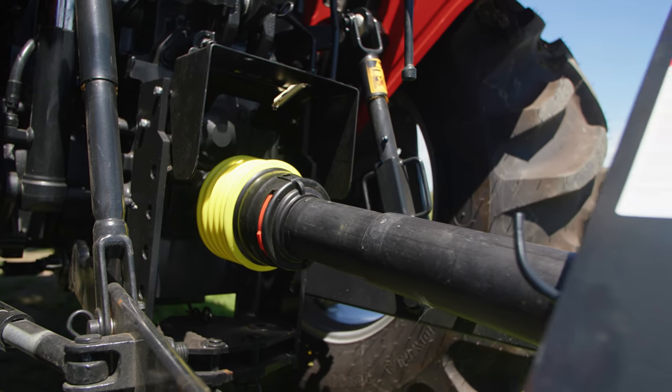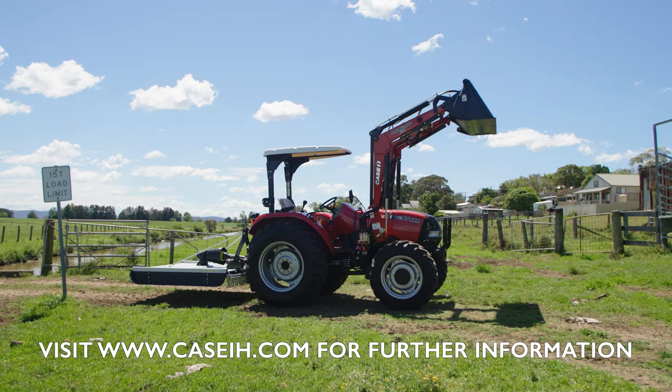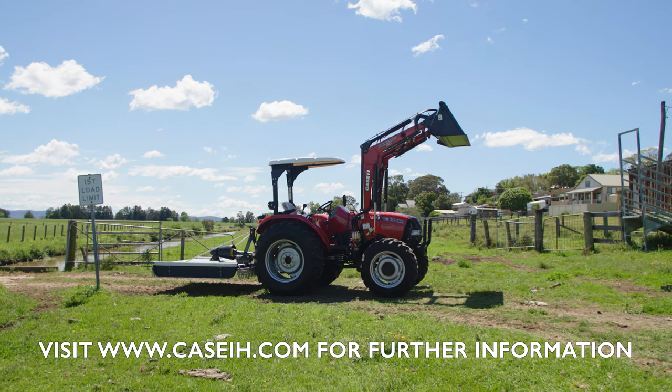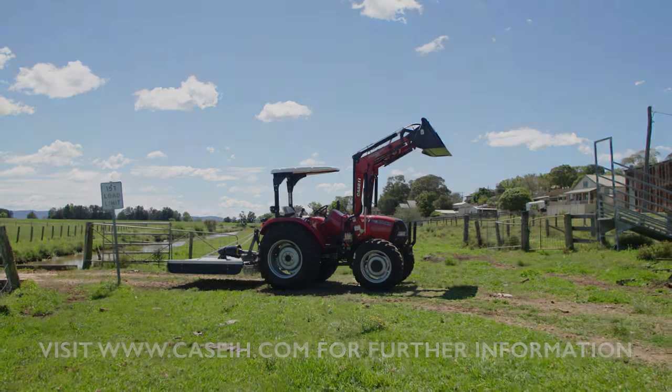A swinging drawbar with purpose is standard to pull any trailers. All KSIH tractors come with two years or 2,000 hours standard warranty. Call into your local KSIH dealer to see the Farmall JXM 65 — this is the machine you've been waiting for.